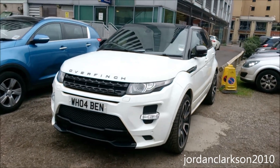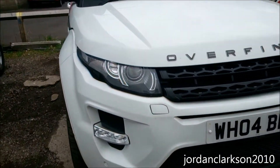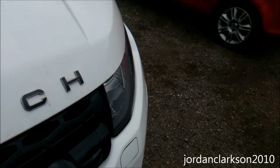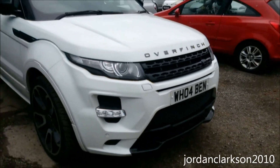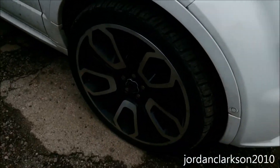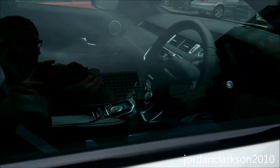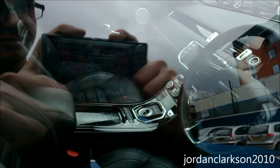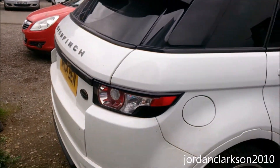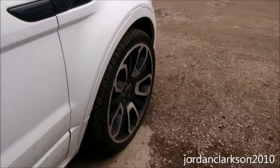At the Queen's Hall car park in Leeds is this Overfinch Range Rover — the first Overfinch one I've seen. I've seen a Project Kahn and a Revere before, however it's pronounced. Quite an awesome looking thing. The wheels are absolutely massive, and it's got the carbon fibre Overfinch badging as well.